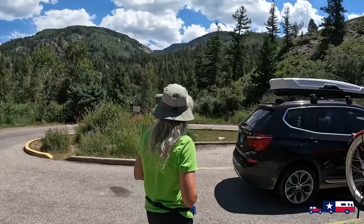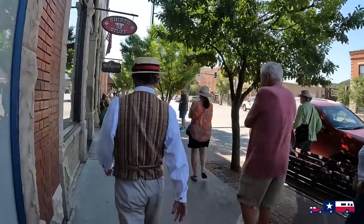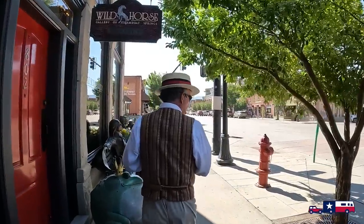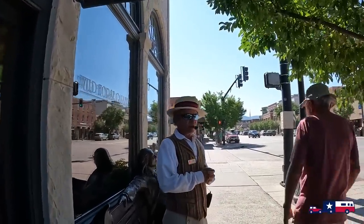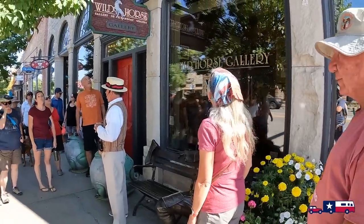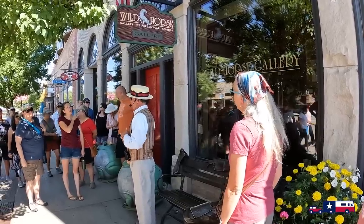This building was built at the same time by the same people in 1919 — it was the Routt County National Bank building. The bank was actually the only bank not to go under during the Great Depression, and it was the only bank in Steamboat for a number of years after that, although they eventually moved down the street to where Wells Fargo is now.